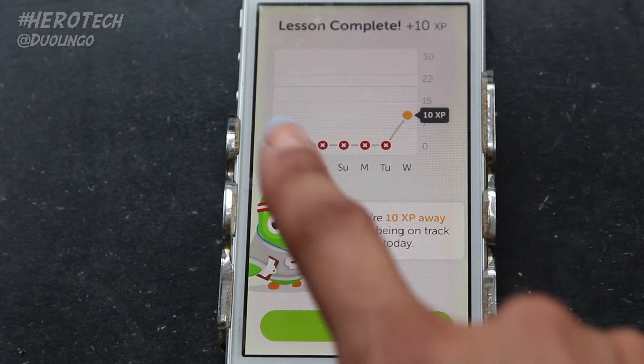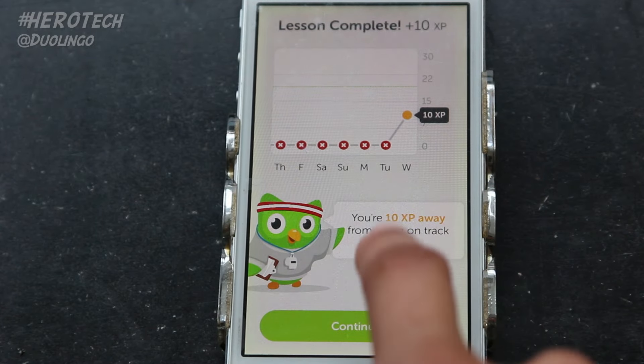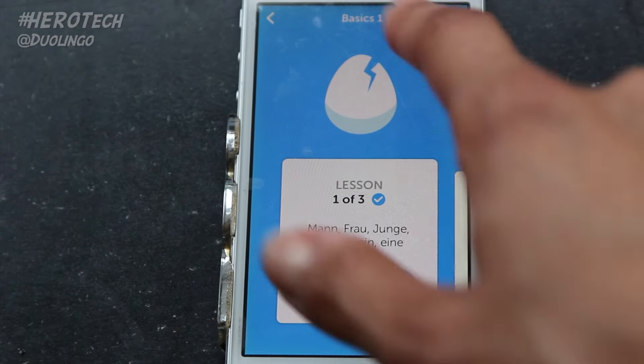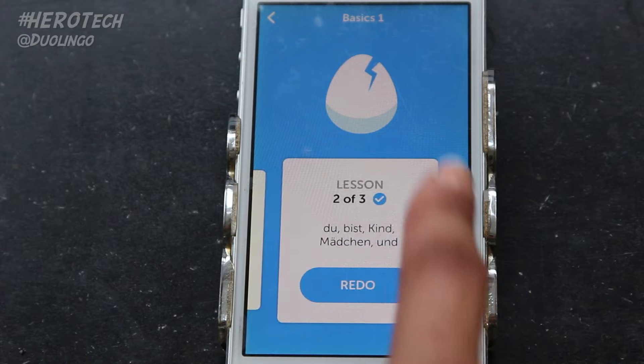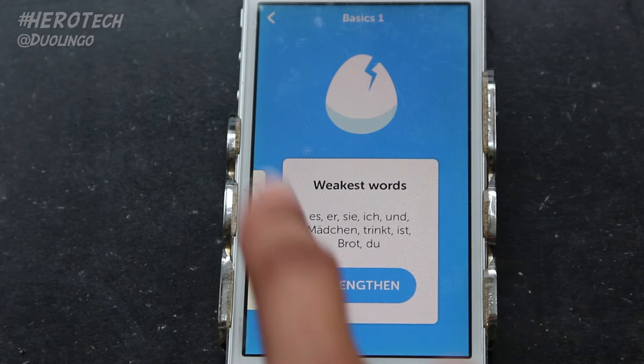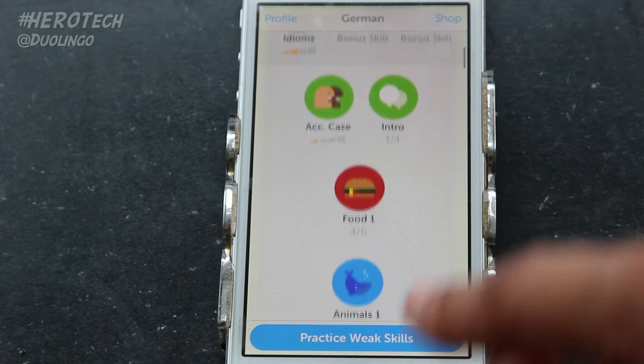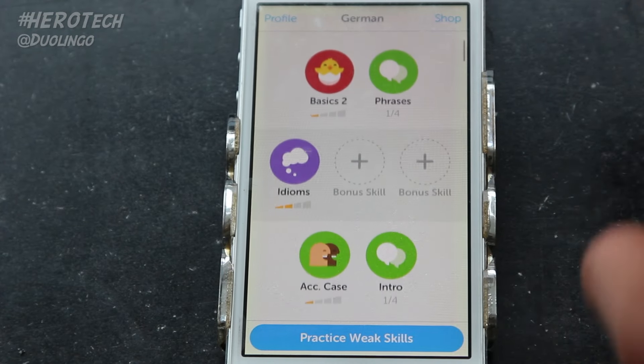I set my progress bar pretty high because there are times when I completely binge on this app and other times when I try out different resources. I've been listening to some audio trainings by Michel Thomas for German and finding that really helpful. But I'm totally getting back to my Duolingo routine of doing it every night before I go to sleep.